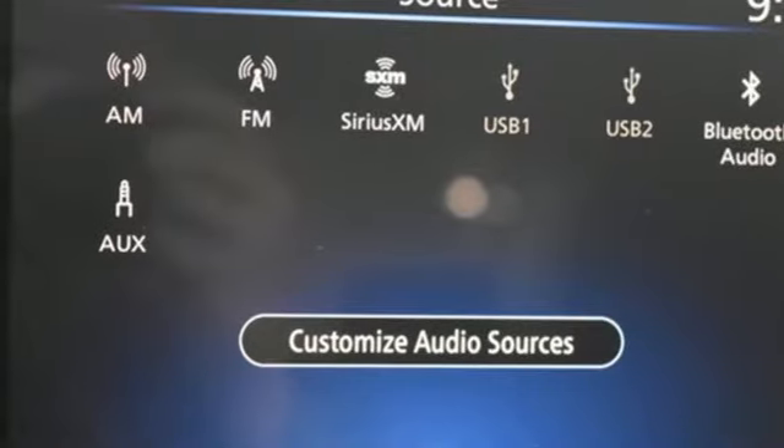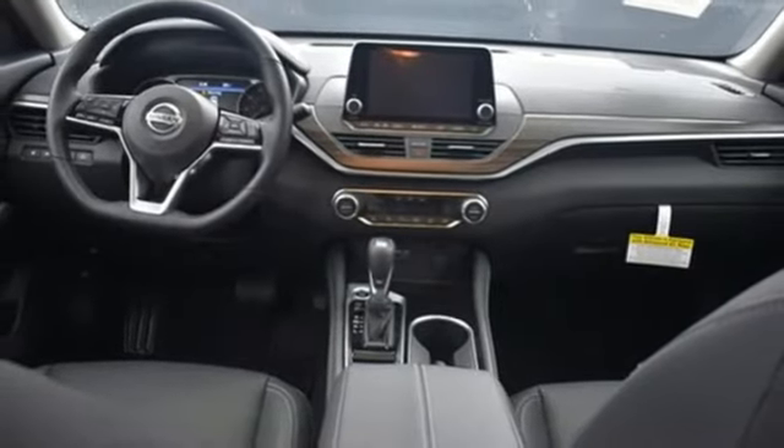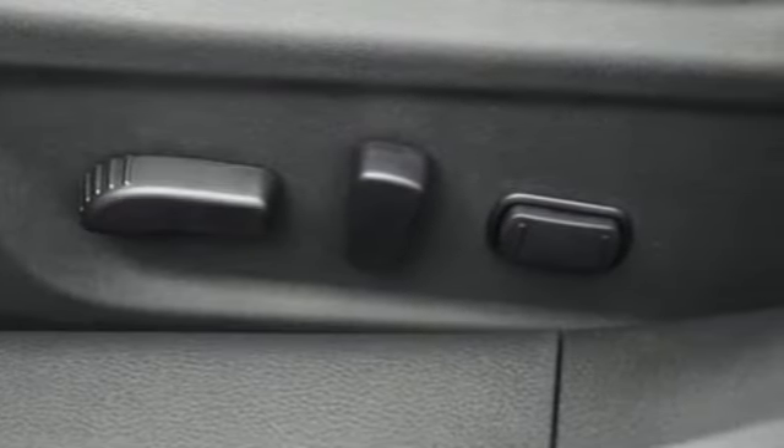Inline four-cylinder engine. Express open and closed sliding and tilting sunroof. Gas pressurized shocks. And continuously variable automatic transmission.